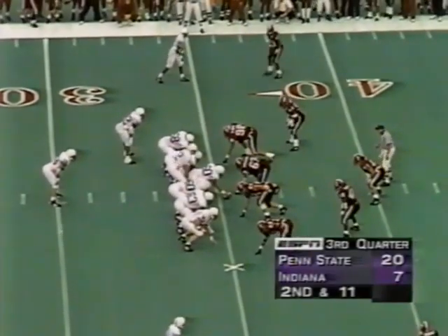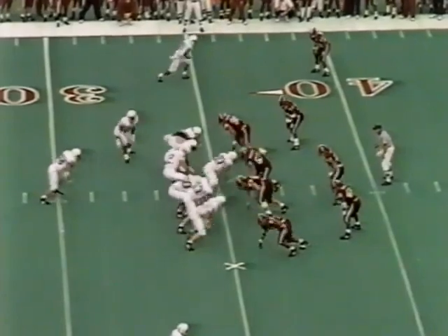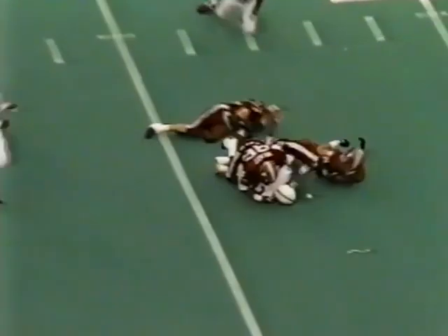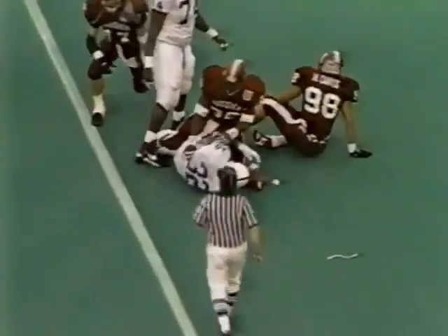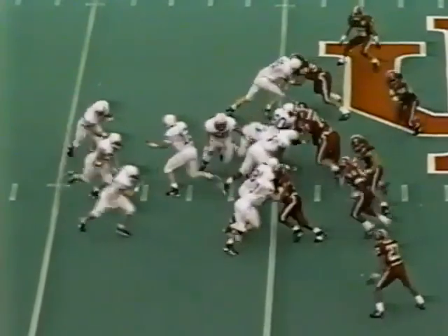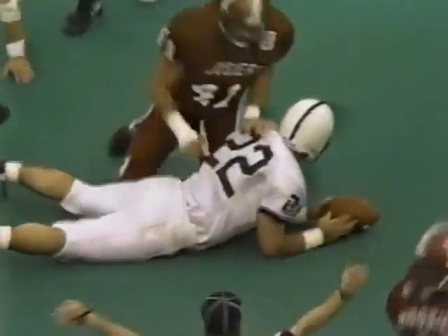They'll try an end around of sorts with Kajana Carter — flag down — and Carter down at the 45-yard line, about a yard short of the first down. Full house backfield for Penn State. They give it off — their fullback gets them a first down, Brian Mill. First down just outside their own 48-yard line with a 20-7 lead late in the third quarter.